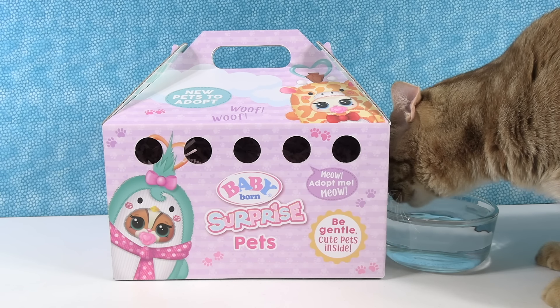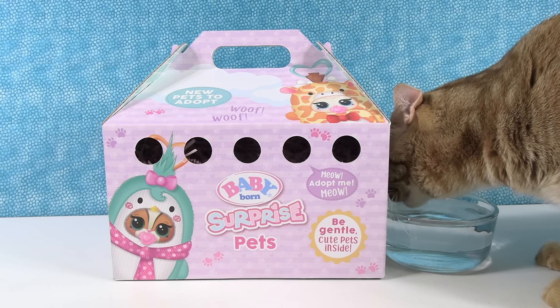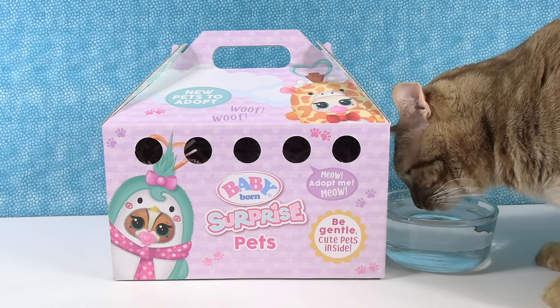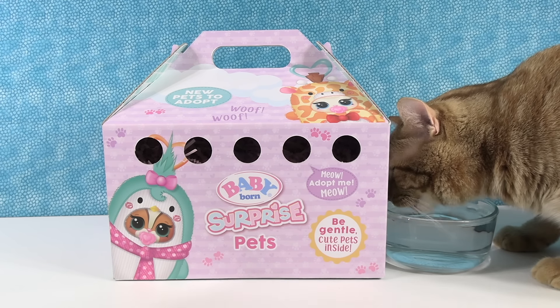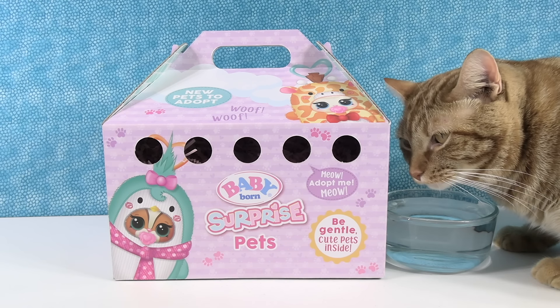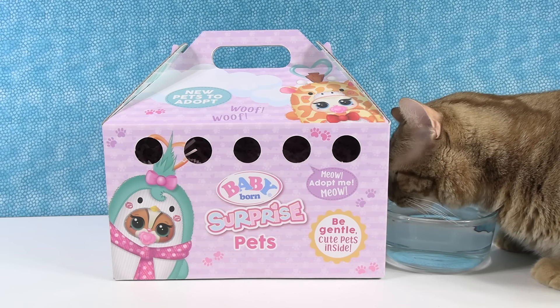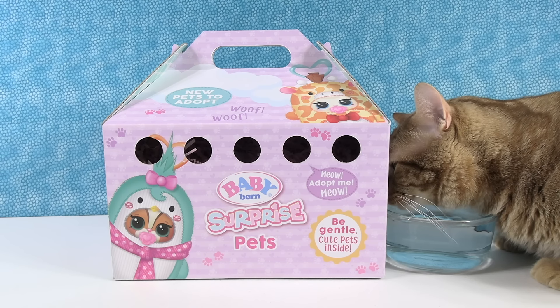Hey guys, it's Shannon and Paul, and Captain Jack is here with us as well, having a little bit of water. So today we are here to adopt new pets. We have the Baby Born Surprise pets and we want to thank MGA for sending these to us so we can open with you guys. Jack is very happy that we have another water toy because then he gets to have a bowl of water.